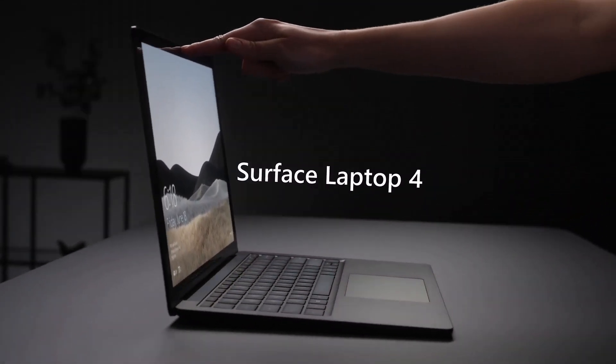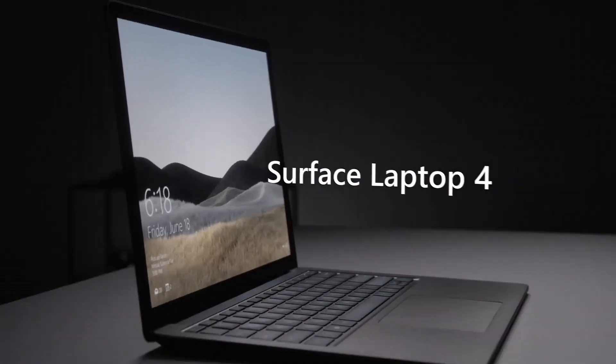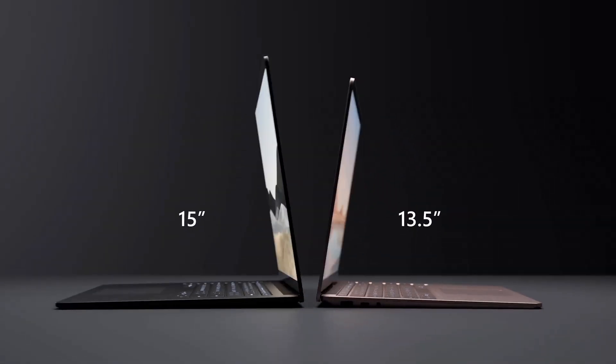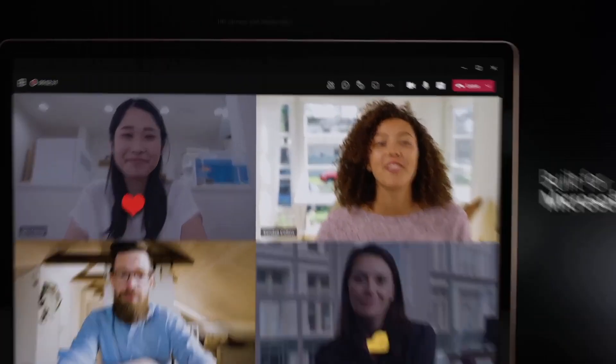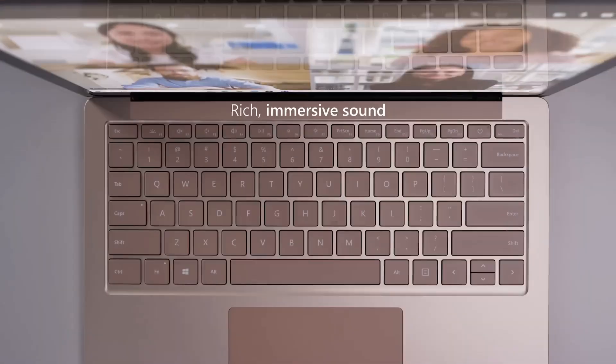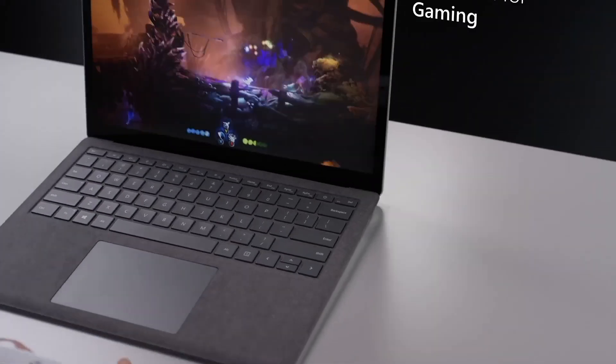For those who prioritize video conferencing, the Surface Laptop 4 integrates high-definition cameras and studio-quality microphones, ensuring clear communication. With the added convenience of Windows 11, the Surface Laptop 4 offers a seamless, intuitive, and secure user experience.